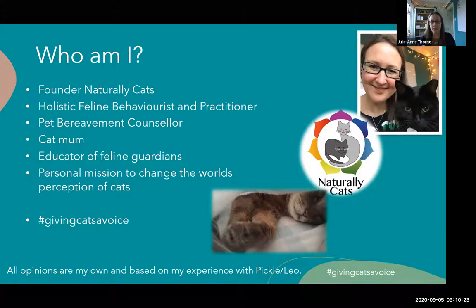I'm also a pet bereavement counsellor. The picture at the bottom is my dear cat Pickle. When she was put to sleep, it was very traumatic for me, and I decided to channel my grief to become a pet bereavement counsellor to help other people through what can be a potentially traumatic time. I'm also a cat mum - that's me and Leo. Leo is our current cat and he's a little angel. He's asthmatic. We've gone from having Pickle who was diabetic to Leo who is asthmatic. His ear is slightly tipped because he was previously feral and part of a trap, neuter and return programme. He ended up coming to a rescue centre and now he's ours.